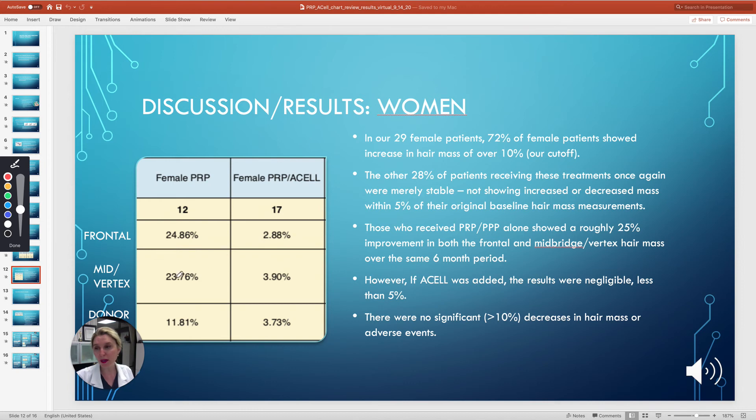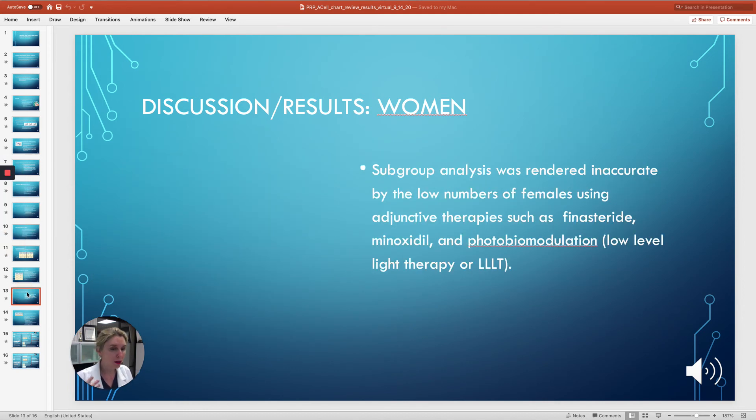Subgroup analysis was unfortunately rendered inaccurate because my numbers were too low in any particular category of the women taking finasteride, additional minoxidil, and using photobiomodulation.